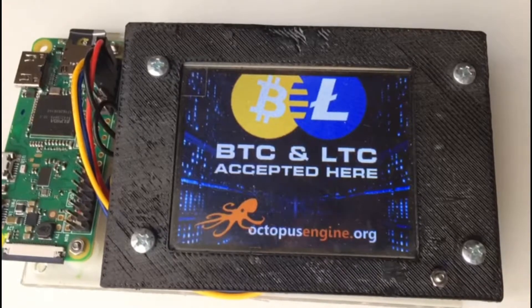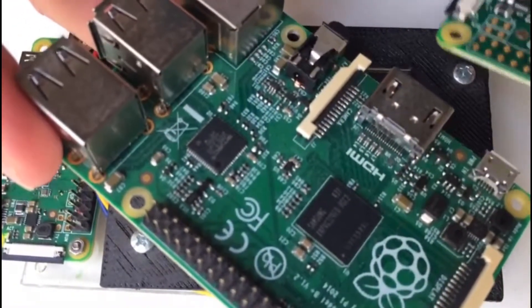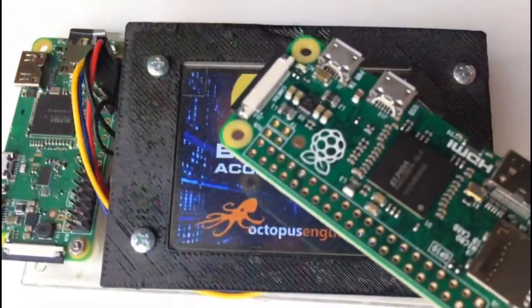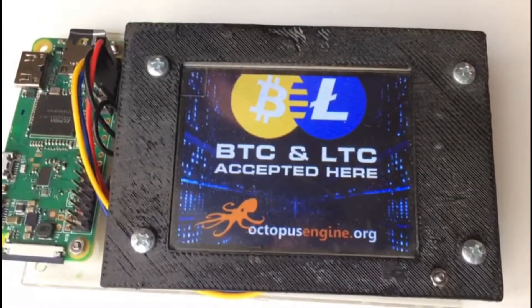Our older device was created with Raspberry Pi, which is this guy. And now we use Raspberry Zero. You can see it's much smaller, so the device is more compact and lightweight.